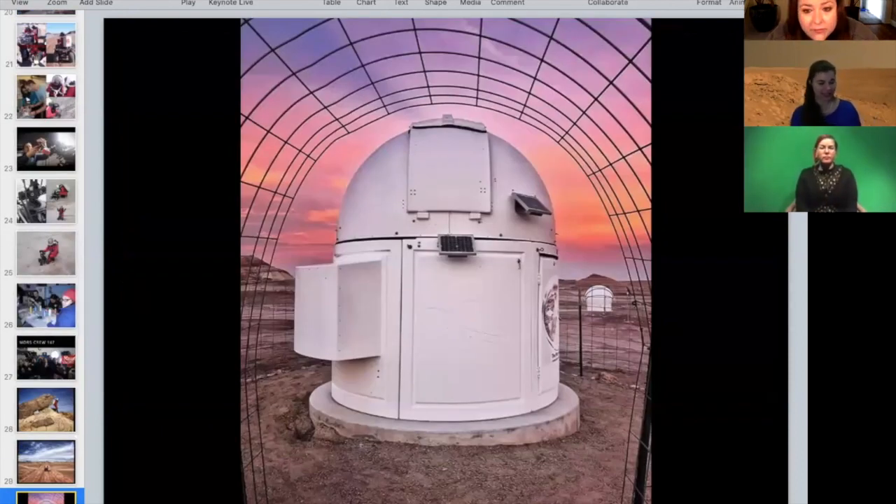Even though these analog missions are only practice, they help scientists and engineers get into the astronaut mindset. We get to be part of something bigger than ourselves, helping humanity figure out how do we go to Mars, how do we go to the moon.